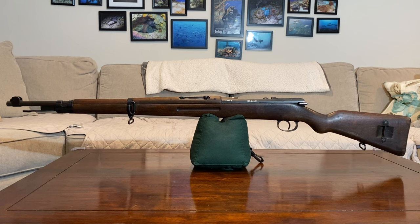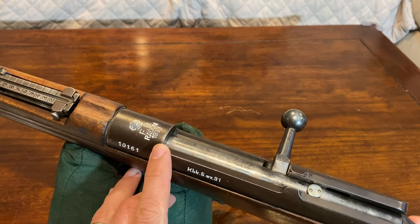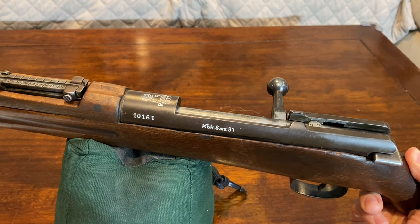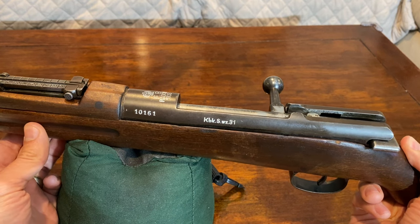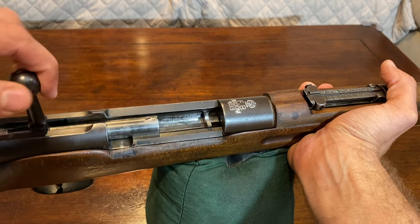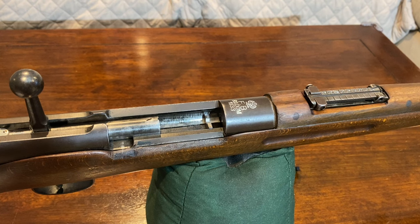In this video I wanted to share some research I've come across on this rather rare rifle that I acquired recently, as well as talking about some unique surprises I came across with this particular example. This is a 1933 dated FB Radom KBK-SWZ-31, shortened for Karabinik Sportowie Wzór Zdzieszy Jeden, or in English, Sporting Rifle Model 1931. It is a .22 rimfire trainer, stylized like the domestically produced WZ-29 short rifle of the time period in use by the Polish military.